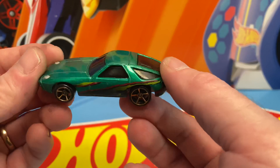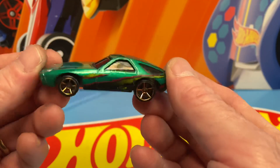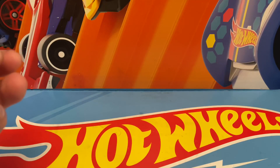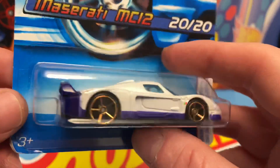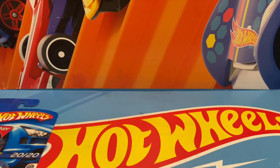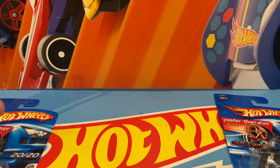I gotta take it apart again and I think it'll roll a lot better if it wasn't so damn heavy. Not as fast as the ambulance — we couldn't even beat the Cobra. So today we're going to run faster than ever. Okay, here's the Maserati.